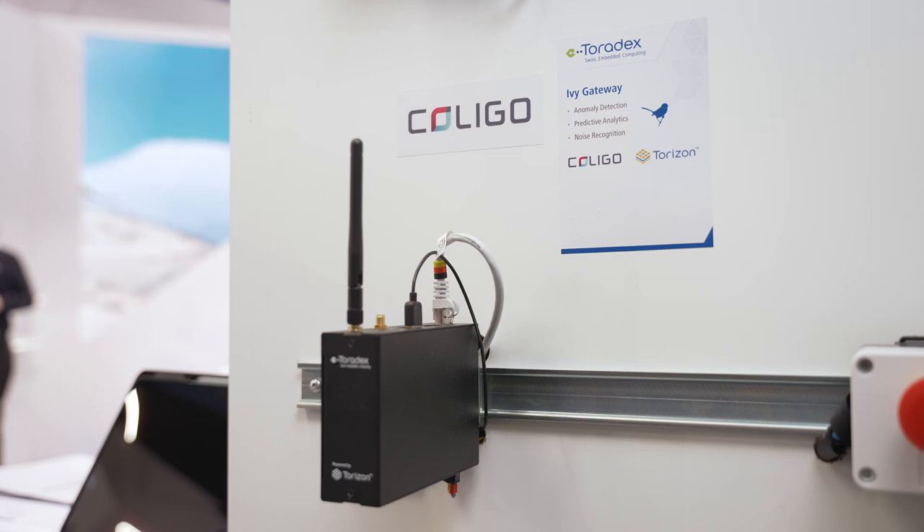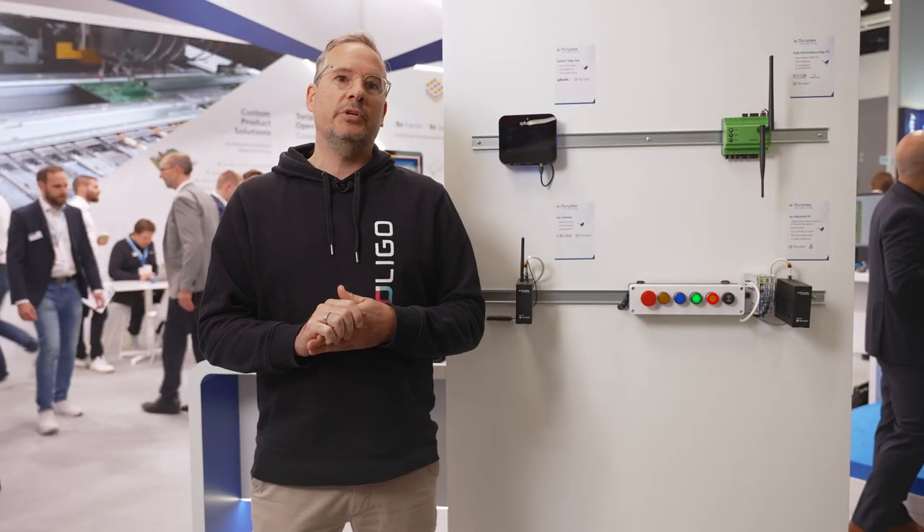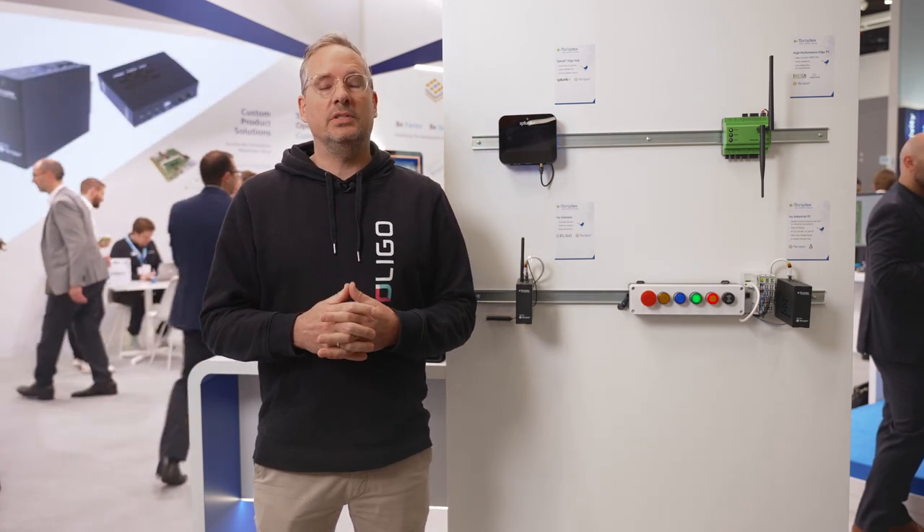We use the complete software package that Toradex brings with Torizon, which really helps us speed time to market and also facilitates the development.